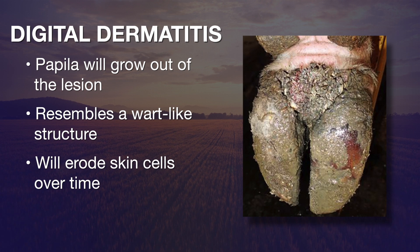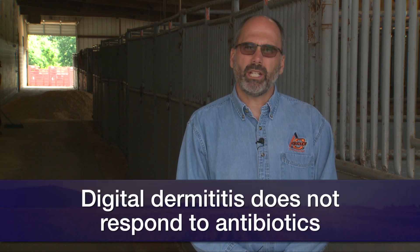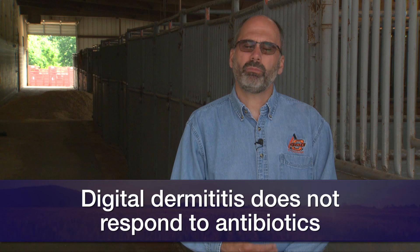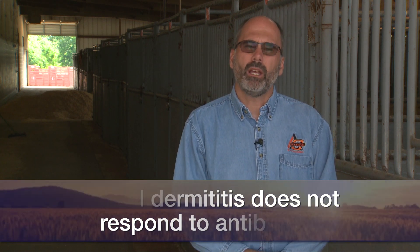If we don't treat it, it progresses and you'll see a general erosion of the skin on the back side of the foot. When treating this disease, it's important to distinguish it from foot rot, because this disease does not respond to oral or injectable antibiotics — it has to be treated topically. Starting treatment early gives us a much better chance of getting it under control.